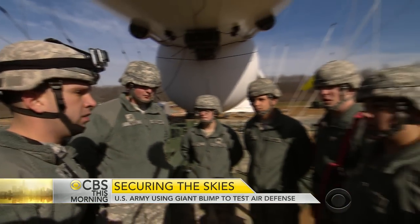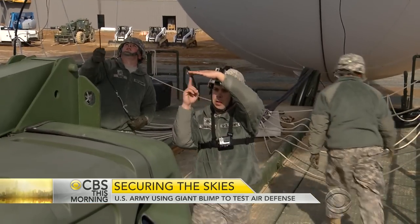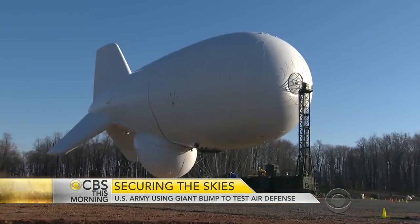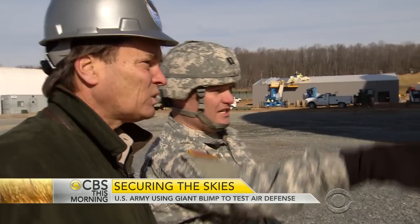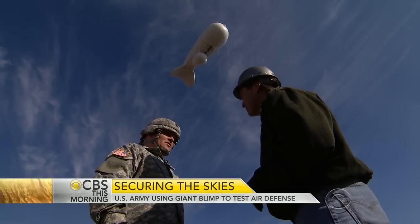At the U.S. Army's Aberdeen Proving Ground in Maryland, soldiers were practicing the complicated choreography of launching an unmanned blimp nearly as long as a football field. Captain Matt Villa: "Every time I see it take off, it literally is like the first time. It's that amazing. It takes your breath away."